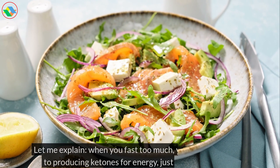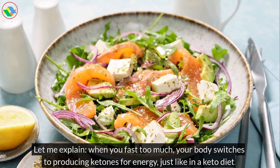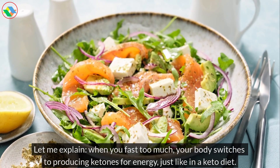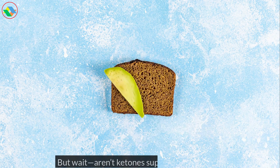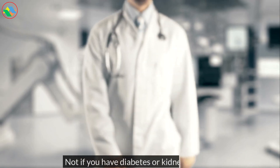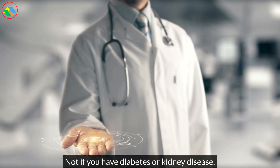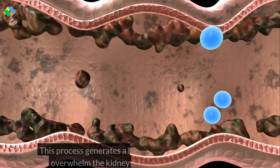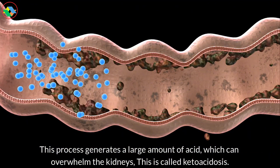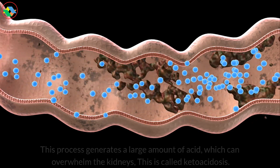Let me explain. When you fast too much, your body switches to producing ketones for energy, just like in a keto diet. But wait, aren't ketones supposed to be good? Not if you have diabetes or kidney disease. This process generates a large amount of acid, which can overwhelm the kidneys. This is called ketoacidosis.